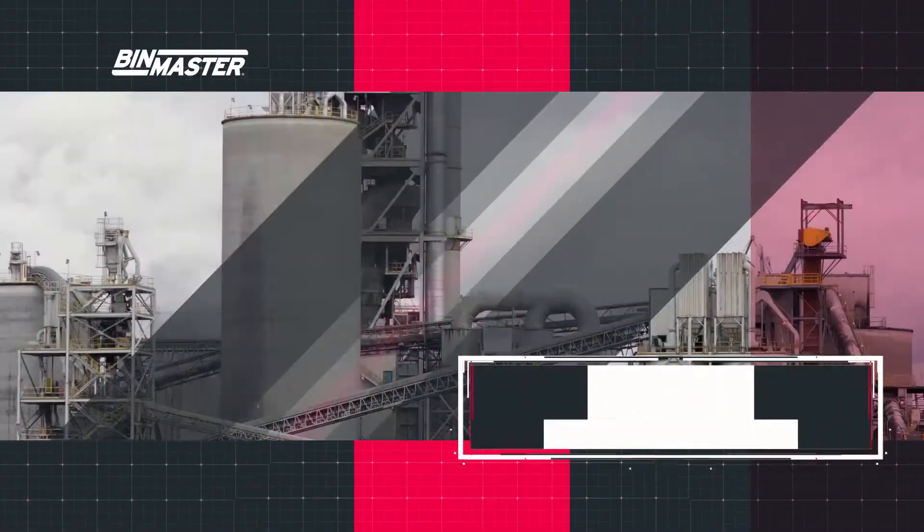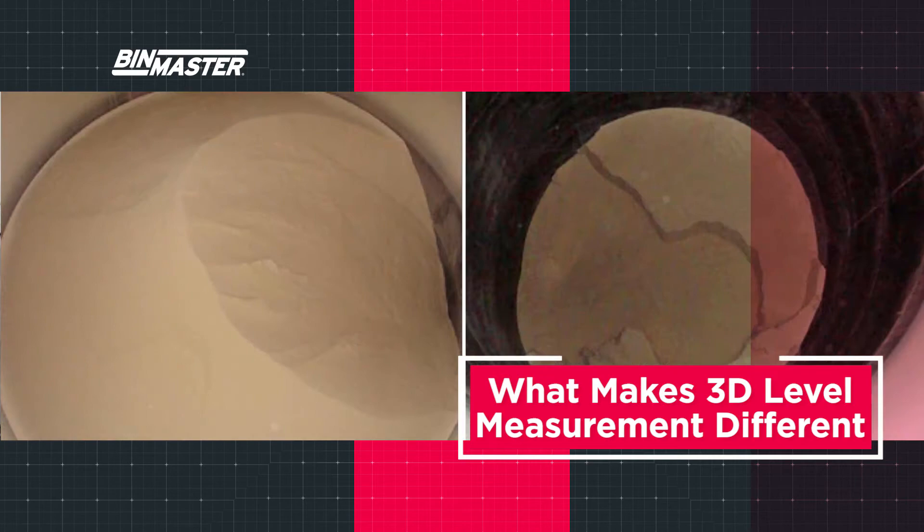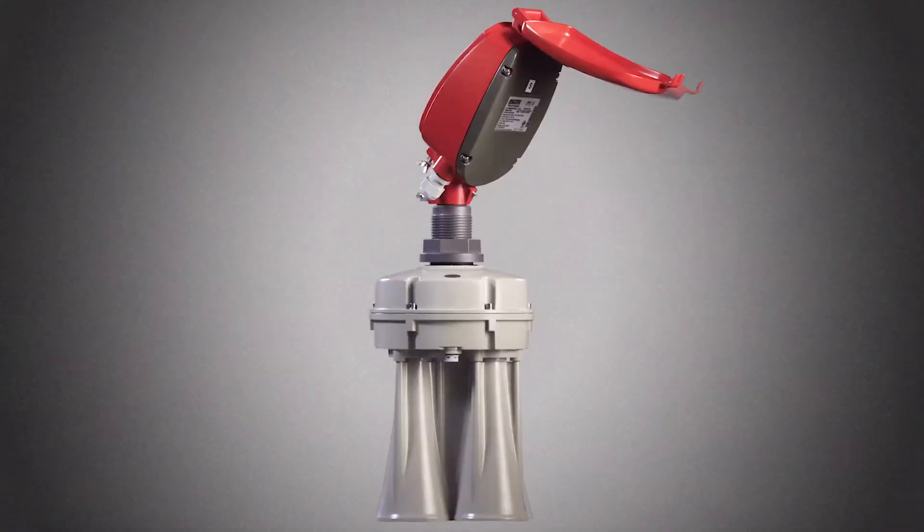Measuring material in silos and converting levels to inventory is a tall task. When material piles unevenly, calculating accurate volume measurement is difficult. See how using 3D level sensing can make a difference in processing operations.